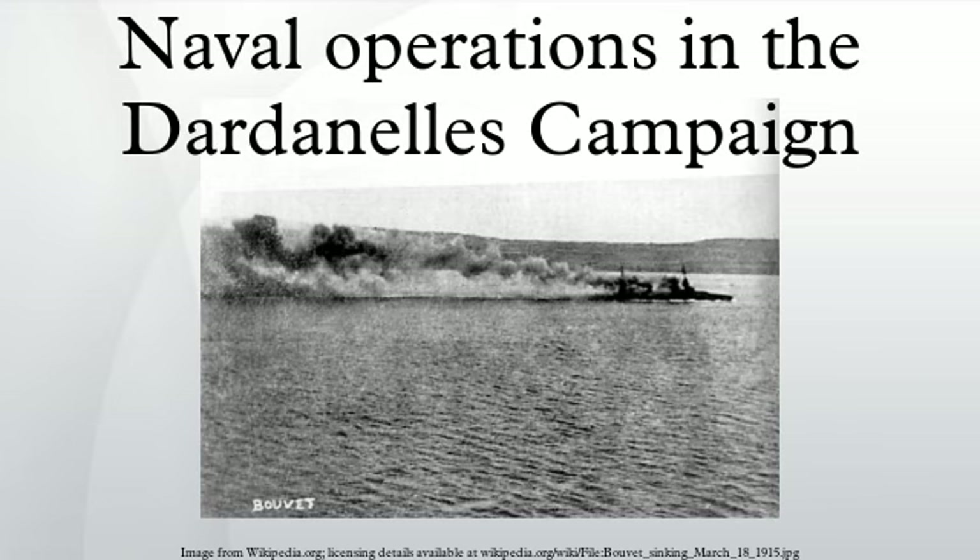The Dardanelles were defended by a system of fortified and mobile artillery arranged as the outer, intermediate, and inner defences. While the outer defences lay at the entrance to the straits and would prove vulnerable to bombardment and raiding, the inner defences covered the narrows, the narrowest point of the straits near Chanak. Beyond the inner defences, the straits were virtually undefended. However, the foundation of the straits' defences were a series of ten minefields, laid across the straits near the narrows and containing a total of 370 mines.